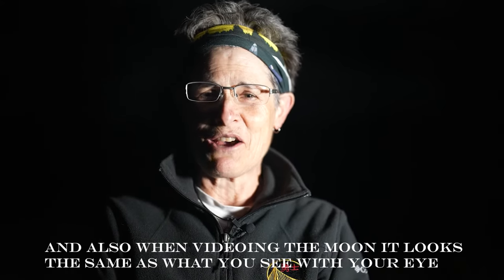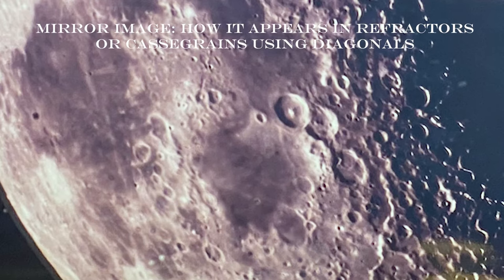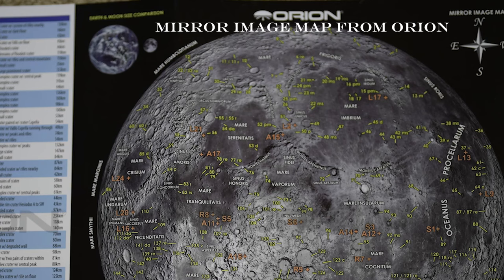The craters are named after prominent philosophers and scientists. The planes, or the dark patches, are called mare. When observing the moon with your naked eye or a pair of binoculars, it looks the same — north is north and south is south. But if you're observing with a Newtonian reflector or a Dobsonian, the view is inverted, and if you're viewing with a refractor or a Cassegrain that uses a diagonal, then the view will be a mirror image. That's why maps that have a mirror image of the moon are very helpful to help you find your way around.